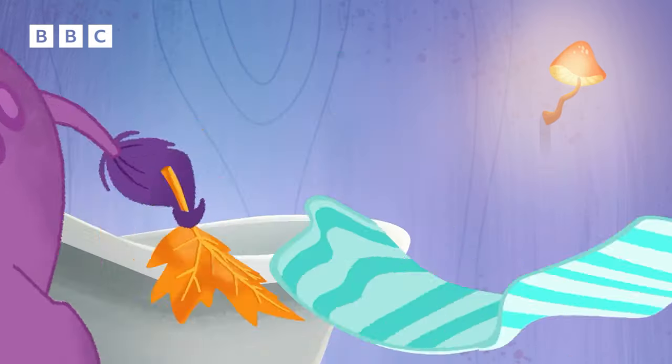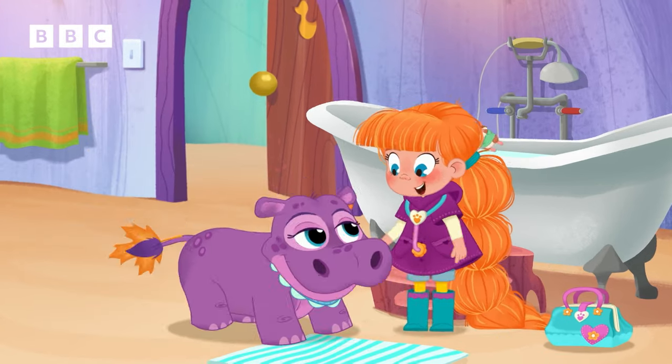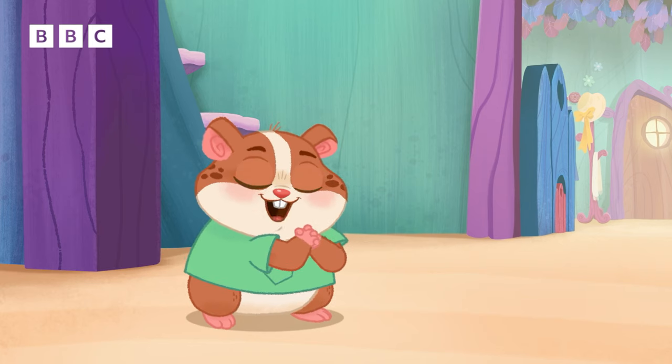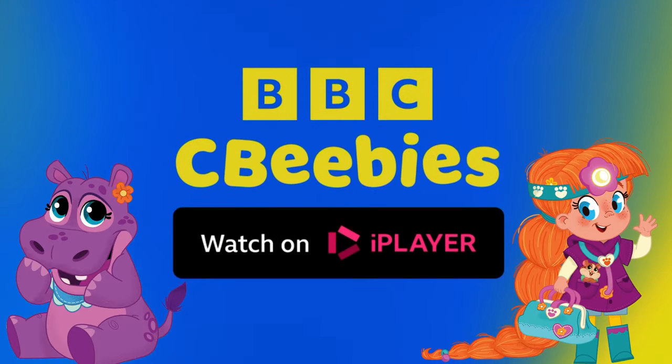No more sticky! No more sticky! That's right! Come on! I know one hippo is going to be excited to see you! You can watch full episodes of Vida the Vets on BBC iPlayer.